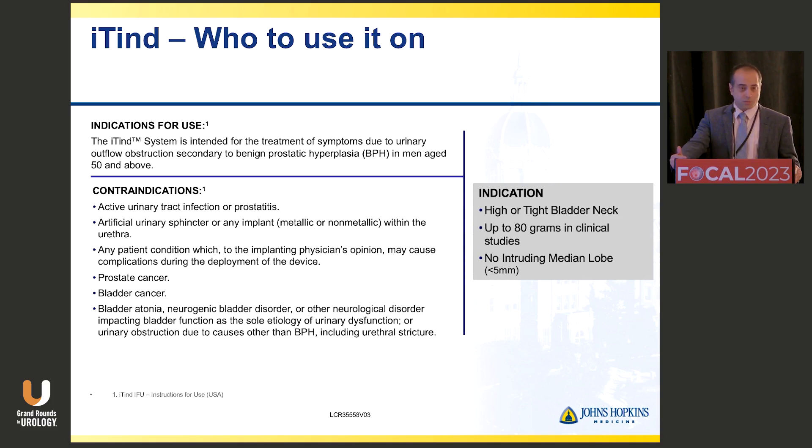It should be for men who have urinary symptoms due to BPH over the age of 50, and should be avoided in men with active urinary tract infections, a history of artificial urinary sphincters, other conditions causing obstruction, prostate cancer, or bladder cancer — although prostate cancer may be taken off that list in the future. If they have bladder outlet obstruction with a totally dysfunctional atonic bladder, that patient won't do well with ITIN. For my practice, I think of the ideal patient as anybody 80 grams or less without a median lobe, and preferentially with an elevated bladder neck.